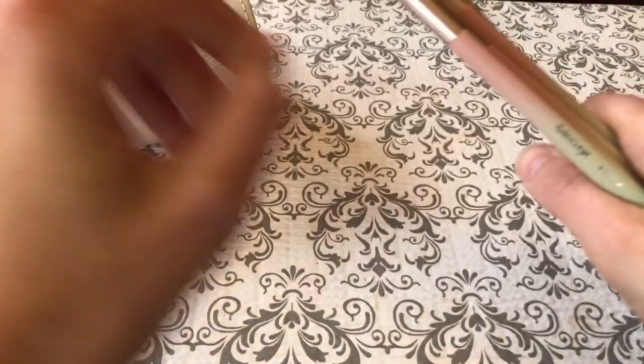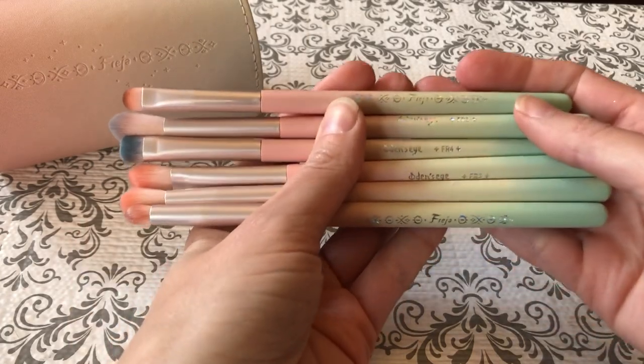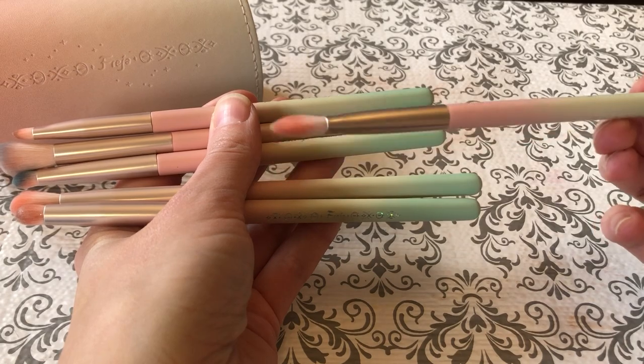Inside comes six different brushes and they're all very cute. They've got that same green and pink color scheme. We've got a tiny little shader brush — I love these, very useful especially with a little less real estate on my eyelids. They're very, very soft. We've got a shader brush for packing on color, a larger shader brush, a big fluffy blending brush, a pencil brush, and a small shader. All really good, useful shapes and I will definitely get a lot of use out of these. The more eyeshadow brushes you have, the less you need to wash them. These brushes retail for $35.90.